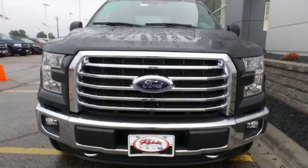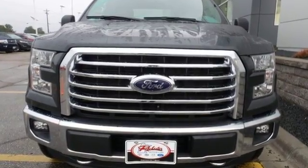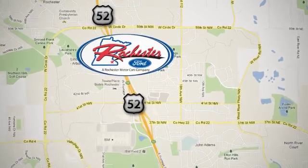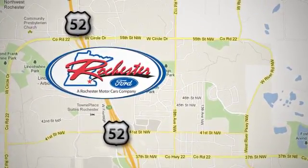Bring home this F-150 today and get to work like never before. Experience the difference at Rochester Ford. We're conveniently located between 41st Street and 55th Street NW on Highway 52 in Rochester, Minnesota.